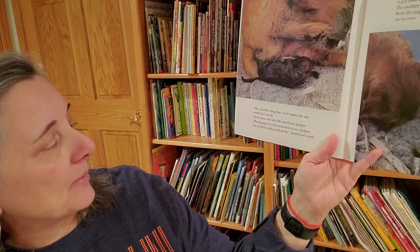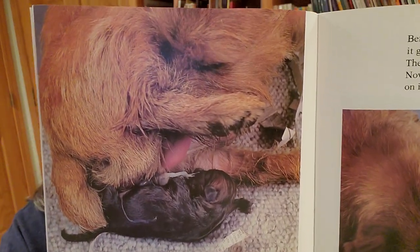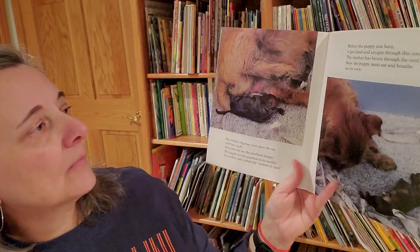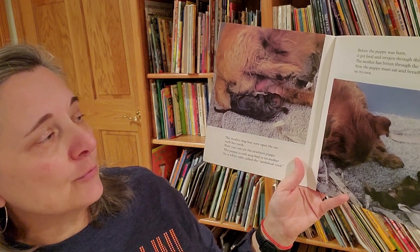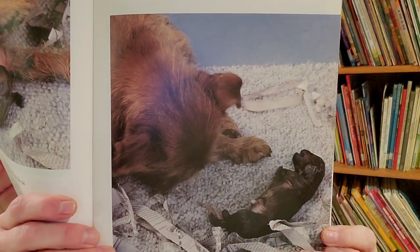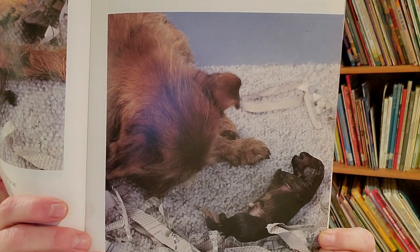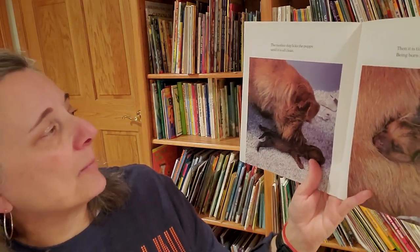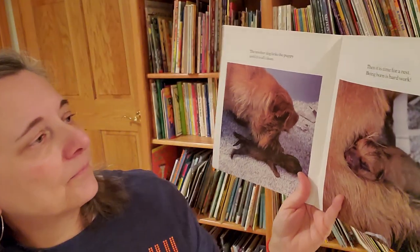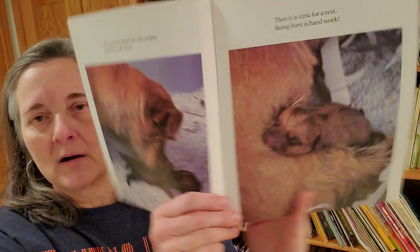The mother dog has torn open the sack with her teeth. Now you can see the newborn puppy. The puppy is still attached to its mother by a white tube called the umbilical cord. Before the puppy was born, it got food and oxygen through this cord. The mother dog has bitten through the cord. Now the puppy must eat and breathe on its own. The mother dog licks the puppy until it is all clean. Then it is time for a rest. Being born is hard work.